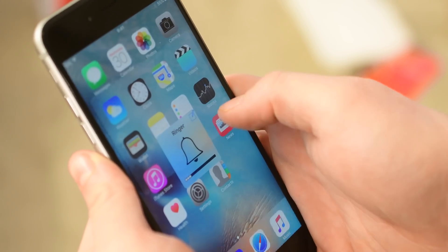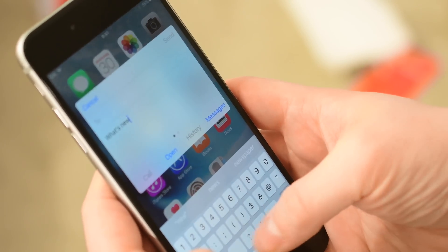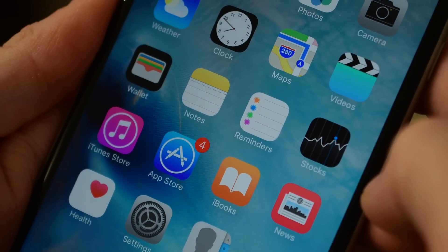Hi, hello there everyone, it is Andrew here from IDB. Columba is a great tweak that affords you more abilities in quick replying to messages. It is available inside of the Big Boss repo of Cydia for only 99 cents.